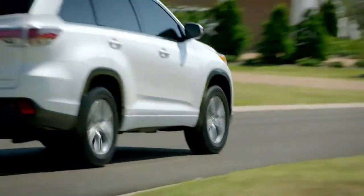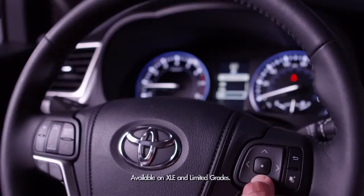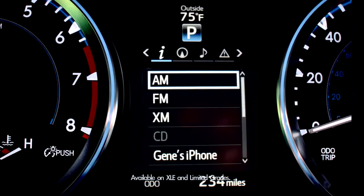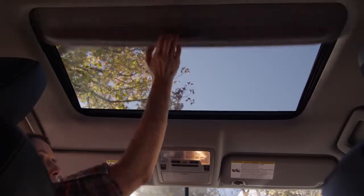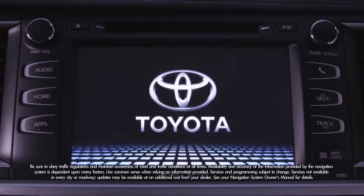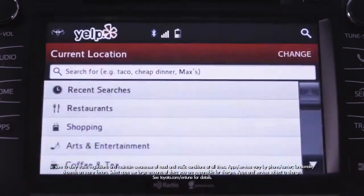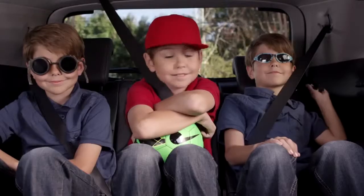If you decide on an XLE grade, in addition to the LE Plus features, you'll add leather-trimmed heated front seats, a cool new 4.2-inch color multi-information display showing driving information, navigation, audio, and telephone info right in the center of the instrument panel, a power tilt and slide moonroof with sunshade, and Chrome Tech roof rails. There's also HomeLink and a bigger 8-inch touchscreen with Entune Premium Audio with navigation, AM, FM, and satellite radio, album cover art, and the Entune app suite that links to internet services through your smartphone. A smart key system, push-button start, second-row sunshades, and room to seat up to 8.